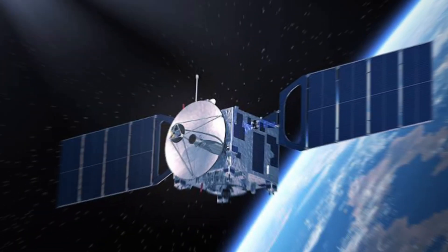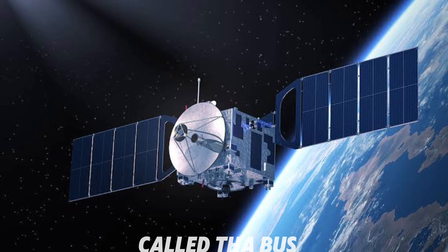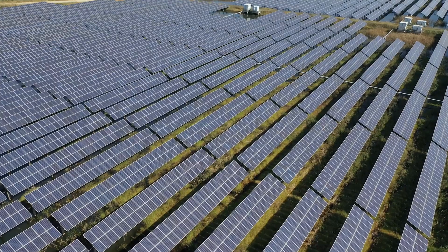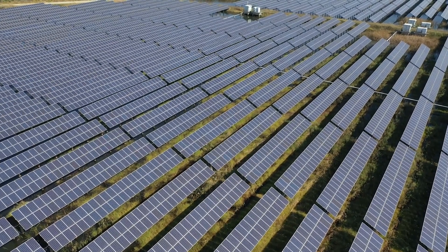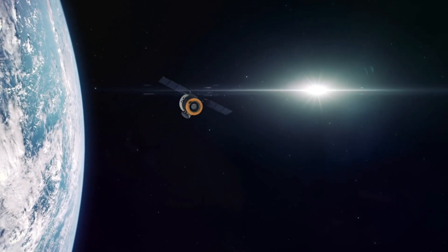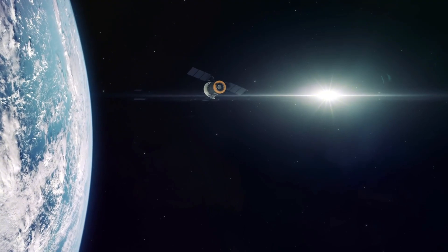One of the most important parts is the body, called the bus. It holds the electronics, antennas, batteries, and fuel tanks. Then there are solar panels to provide power, a communication system to send and receive signals, and sometimes even a robotic arm for special tasks.